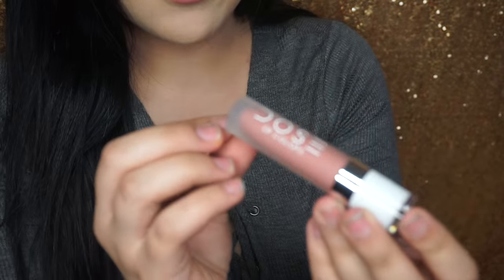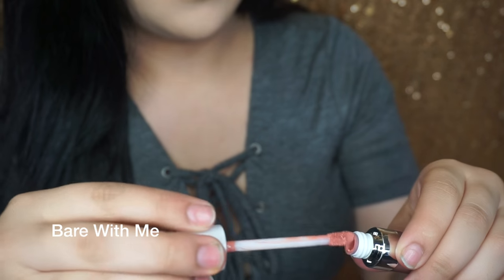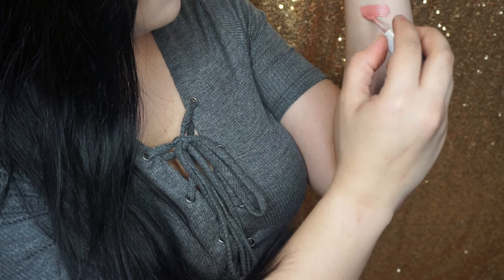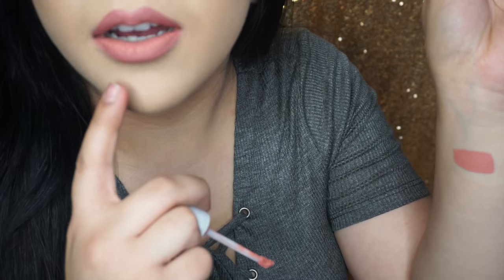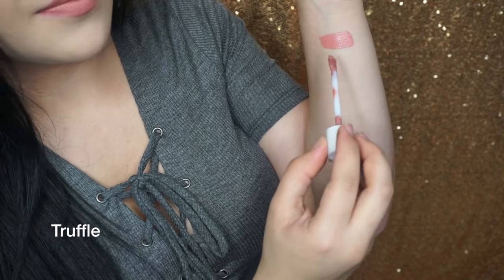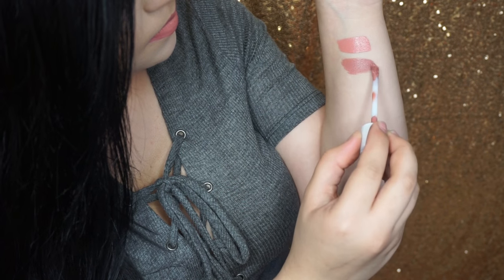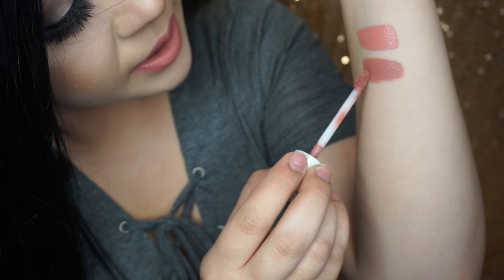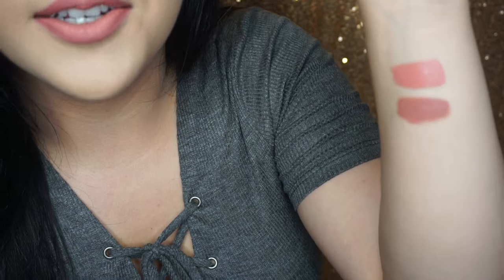I'm going to start off with Dose of Colors. This one is called Bear With Me. It's really, really pink — actually the one I'm wearing on my lips right now. I don't really like pink, but this one's like an exception. This one is called Truffle. This one is my favorite. It's a little bit like the first one but has a little more of a mauvey tone to it.